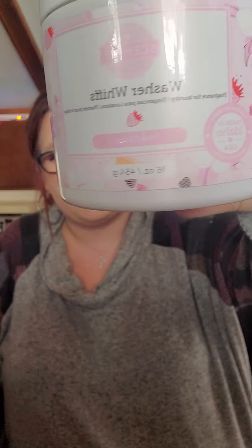Next, I have Washer Whips in Pink Cotton. This is Scentsy's version of scent beads. This is another scent that I really like. It's like a berry scent with cotton in it, so it's fresh but it's also got that fruity scent to it. Love it.